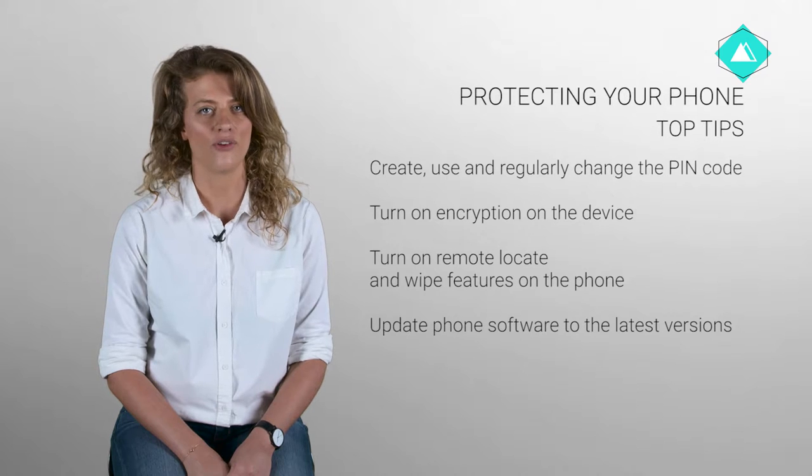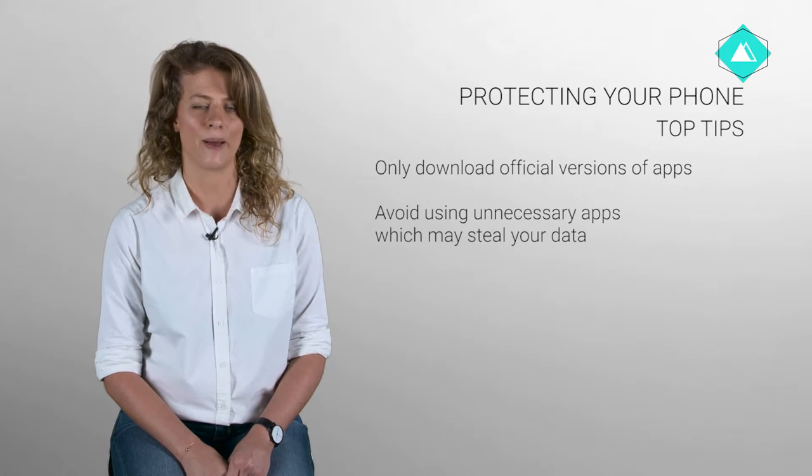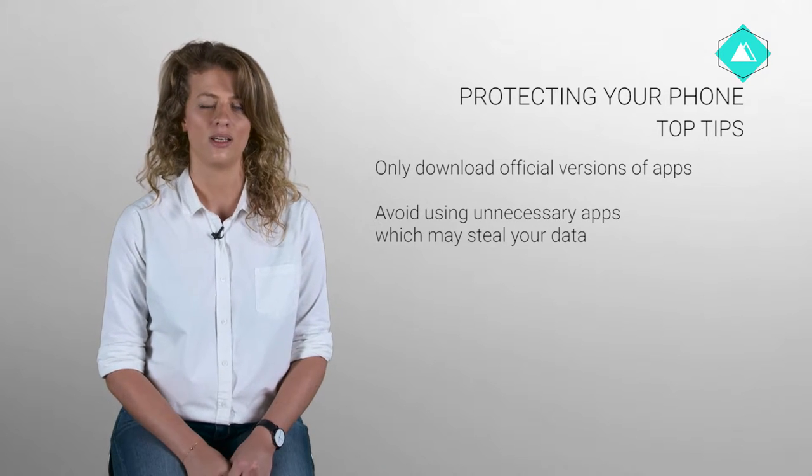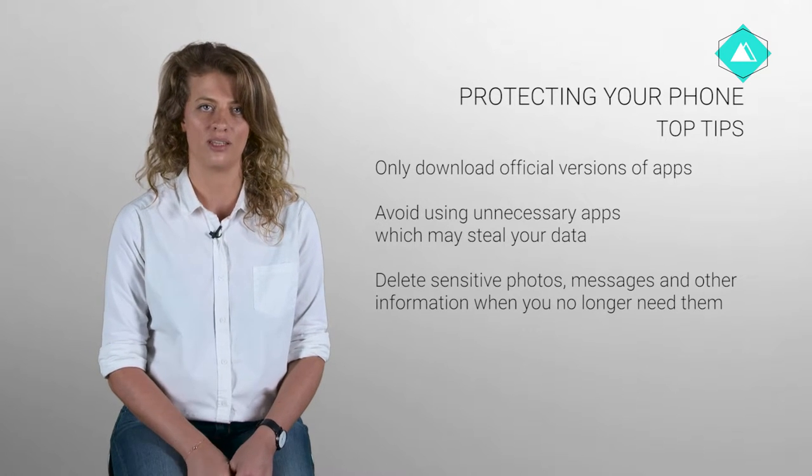Update phone software to the latest versions. Only download official versions of apps. Avoid using unnecessary apps which may steal your data. Delete sensitive photos, messages and other information from your device when you no longer need them.